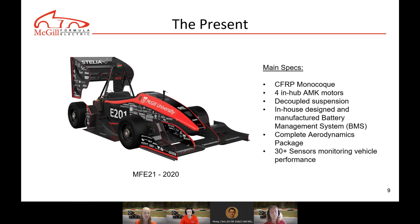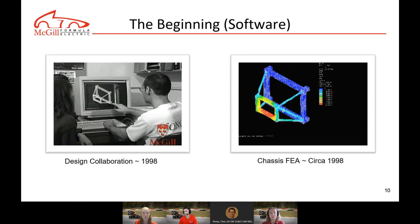The last car we actually ran — before COVID — broke the North American record for acceleration, achieving 75 meters in 3.69 seconds, and won the overall FSE Lincoln competition in 2019. MFE21 is the last one fully designed but never manufactured due to COVID. It has a completely new CFRP monocoque chassis, four in-hub AMK motors — one per wheel — decoupled suspension, an in-house battery management system, a complete aerodynamics package, and more than 30 sensors monitoring vehicle performance.